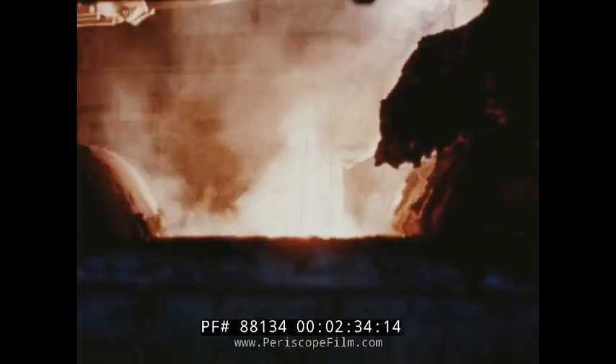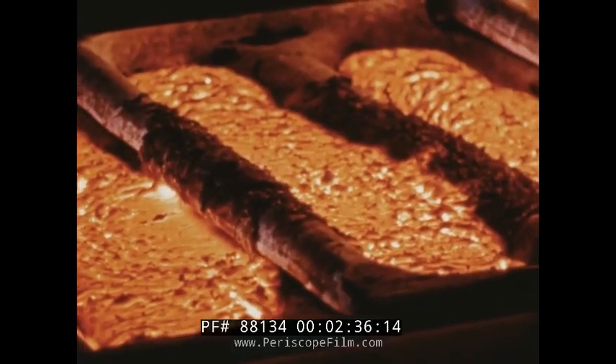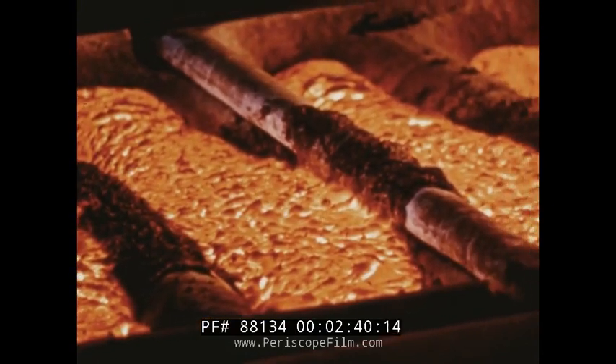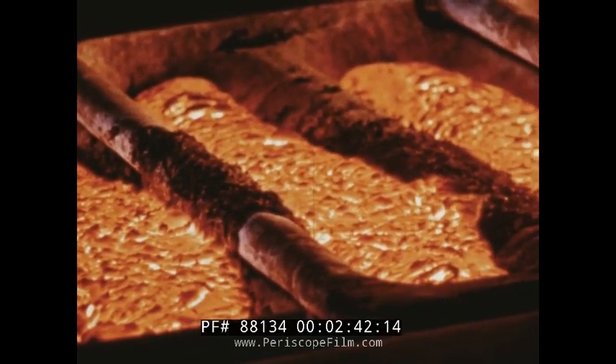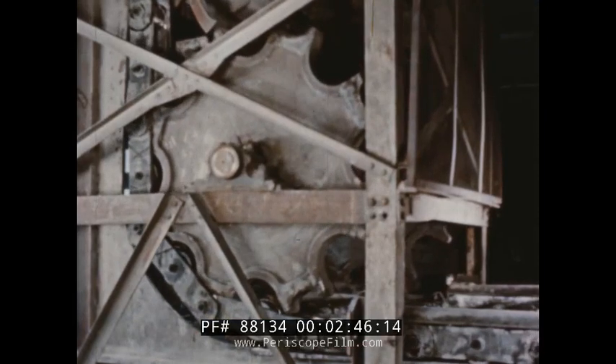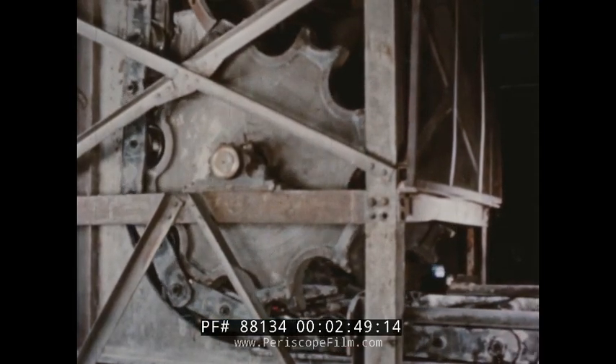Molten carbide flows day and night into the ingot molds, and here, as it starts to cool, we can see our product, calcium carbide, for the first time. This ingot conveyor is driven by huge sprockets as tall as a man, with mighty teeth each the size of your fist.